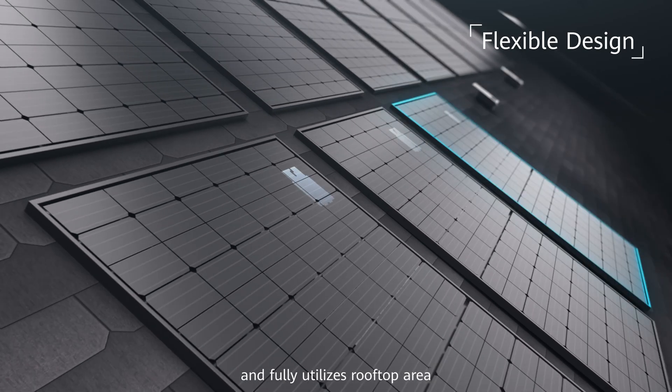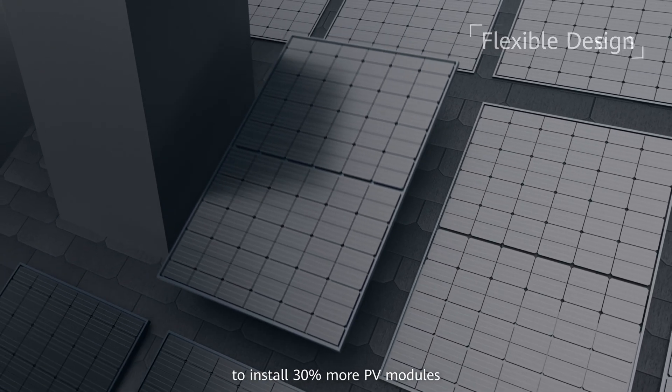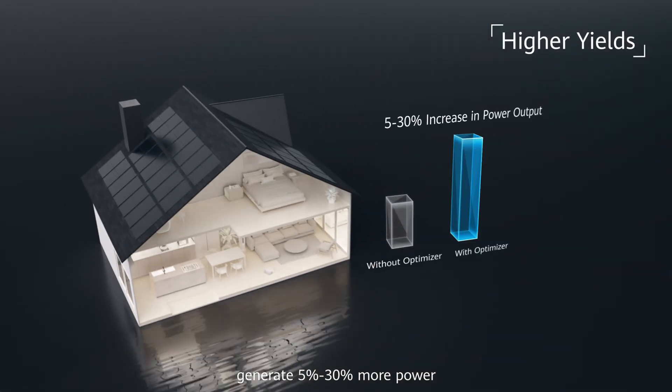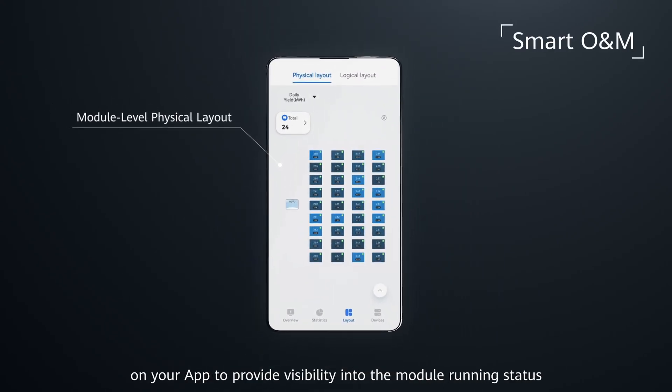It fully utilizes rooftop area to install 30% more PV modules and generate 5 to 30% more power. The actual physical layout of the modules can be displayed on your app to provide visibility into the module running status.